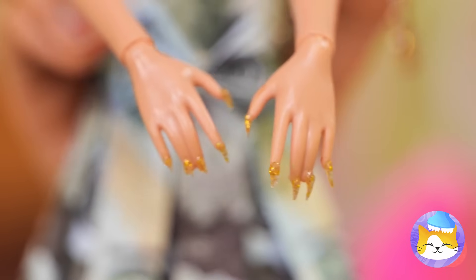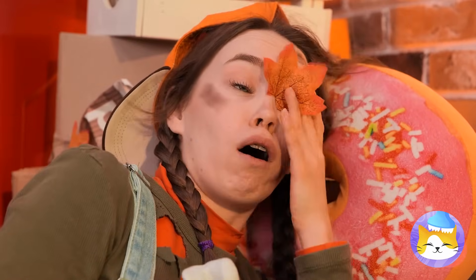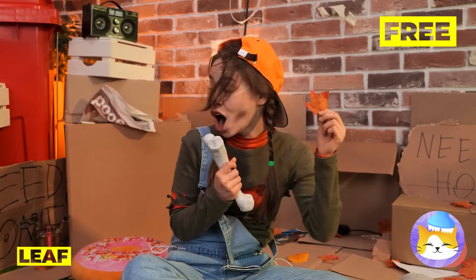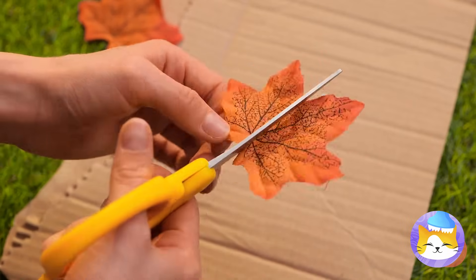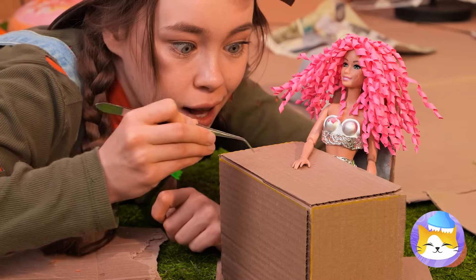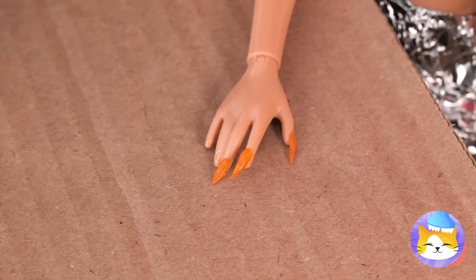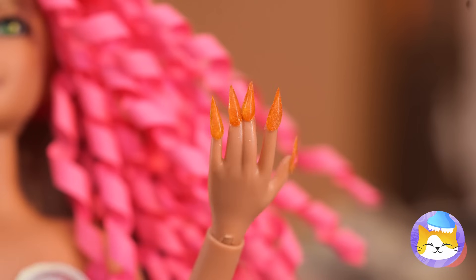Grab a glue gun — we can use it to draw out some new nails. Don't worry if they come out too long, we can cut them down to size. The final part: showing them off. It sure is windy out tonight — who can sleep with all these free leaves? If you cut them into tiny pieces, your doll's got brand new fake nails. She really is an autumn.